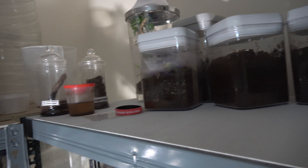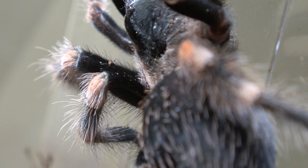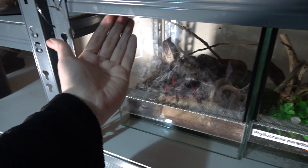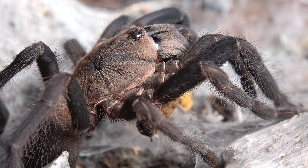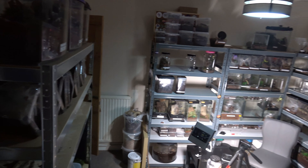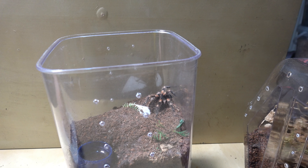We will be ditching many of our enclosure styles and upgrading to one specific terrestrial type. LED lighting will be installed under our shelving for better viewability and visibility. A cleaner, more crisp appearance is about to come. No more messy tubs of substrates, decors and various other things lying about the place.